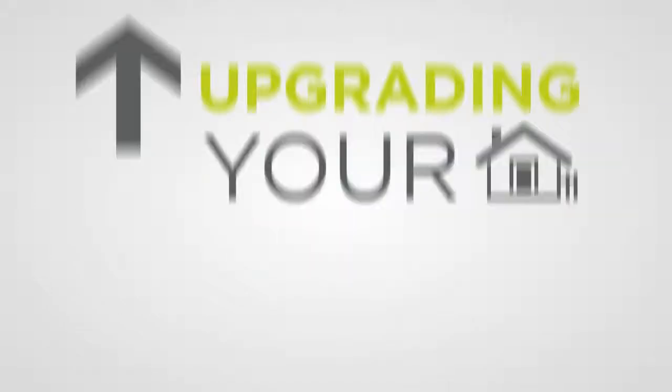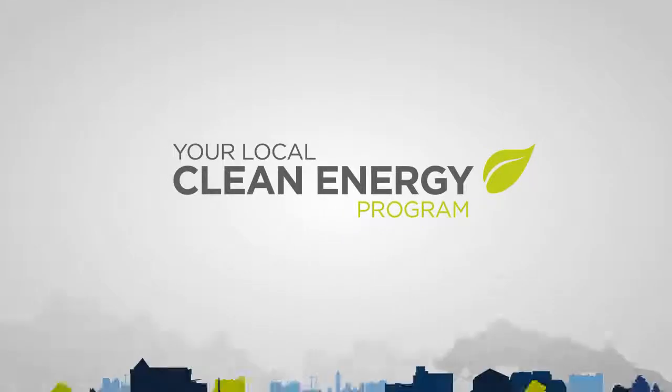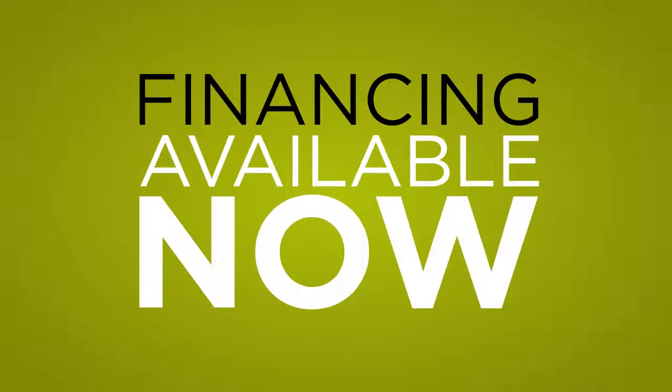So you're interested in upgrading your home. Did you know that many of the most popular home renovations can be financed through your local clean energy program? Whatever your motivation — lowering your energy bills, making your home more comfortable, helping the environment, eliminating energy waste — financing is available now.